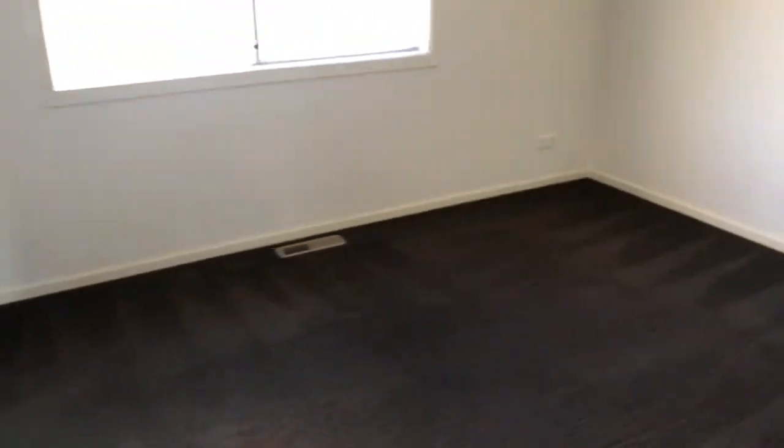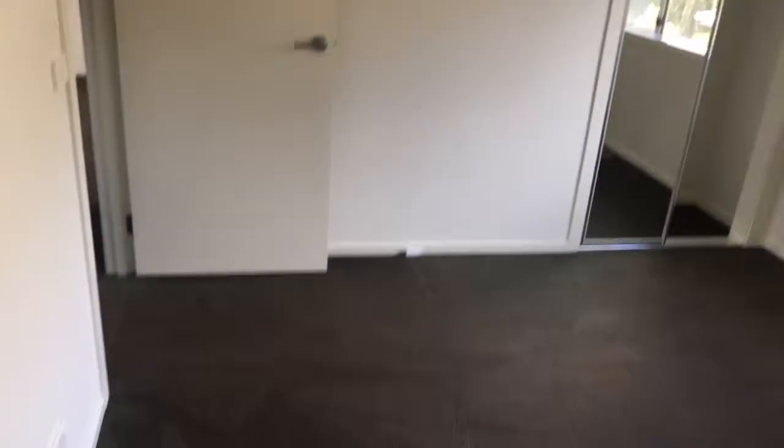Going to the second bedroom — there's a small wardrobe right here. Nothing particular to note for the last bedroom.